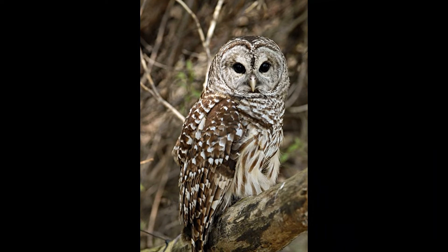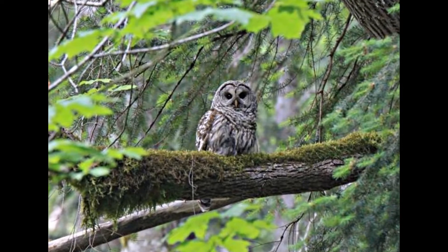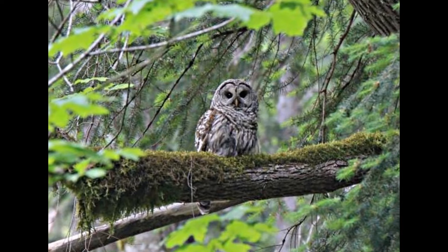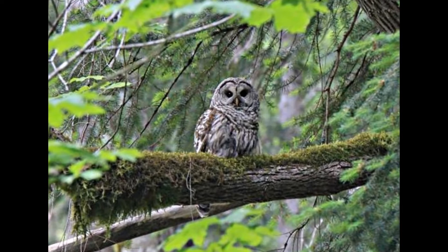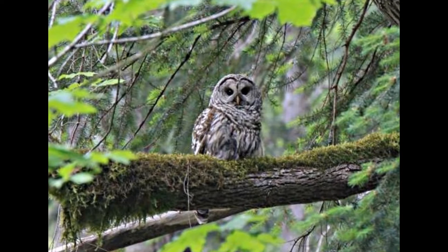They have large wings relative to their body mass, which let them fly unusually slowly — as slowly as 3.22 km per hour — for a large species like the Barred Owl, gliding noiselessly with little flapping.